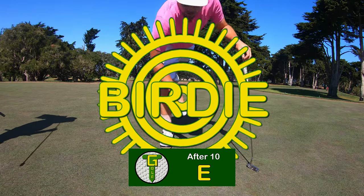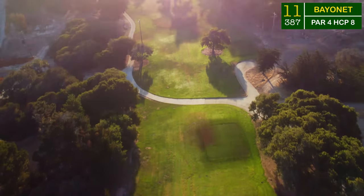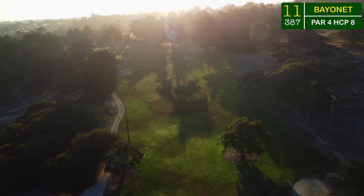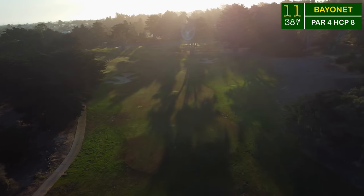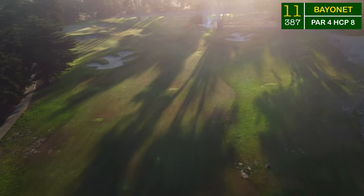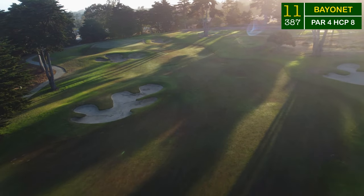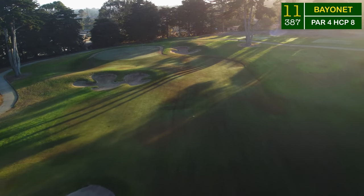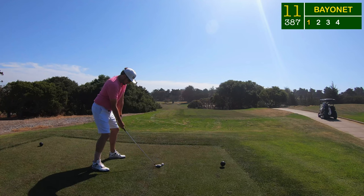After not converting on nearly any putts on the front nine, it was nice to see the first birdie of the day finally drop. The holes on the back nine are about to get very severe. The 11th hole drops heavily off the hill down into this fairway — about a 10-yard drop. Snake your drive in between those two fairway bunkers and you'll find yourself only about 100 yards away from this green that wraps way around to the left-hand side.